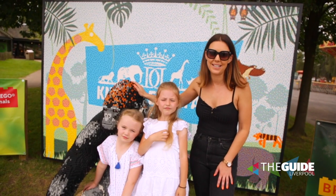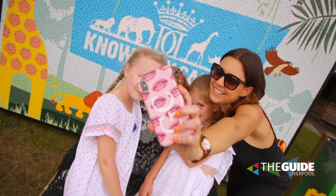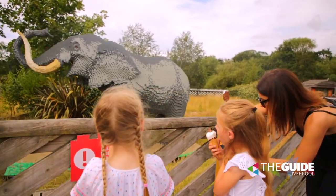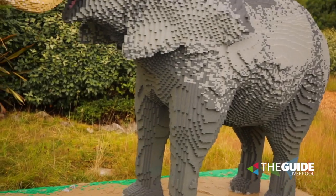Here is number one. He's amazing, we love it. And there is everything from tiny animals to Earl Grey the elephant — and apparently it took a quarter of a million bricks to make him.